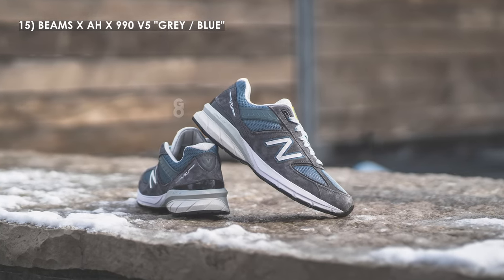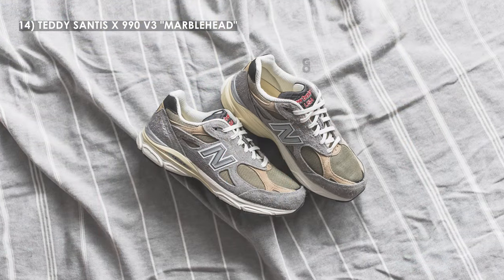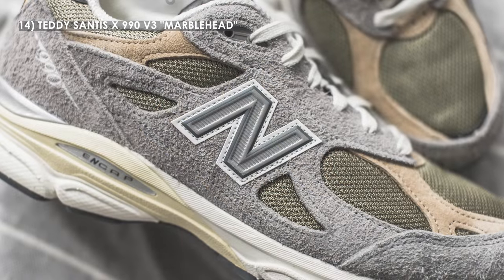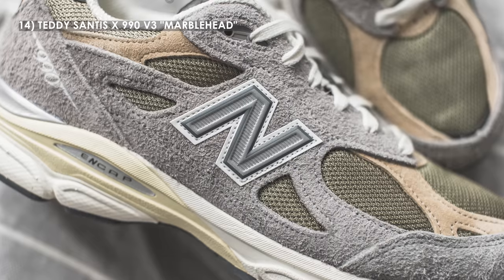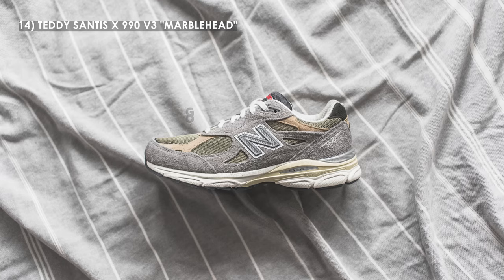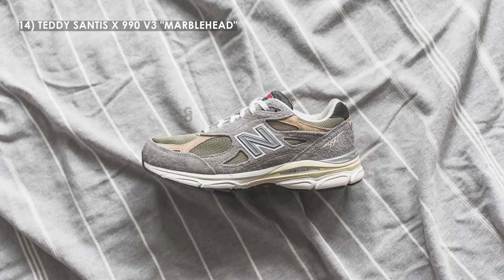This is really one of those shoes where if you know, you know — a lot of pure New Balance heads were on the hunt for this pair. Moving on to number 14, we have the Teddy Santis New Balance 990 V3 in the marble head colorway. Teddy Santis's maiden USA line made a huge splash this year. This one released alongside the V1 and V2 as the very first set to release to the public. Hype aside, this pair is arguably the best executed Teddy Santis 990 of them all — I love the textural variety and the wearable colorway.